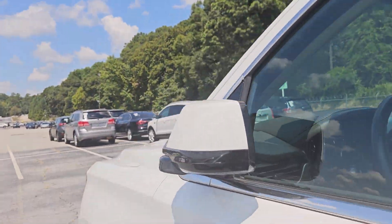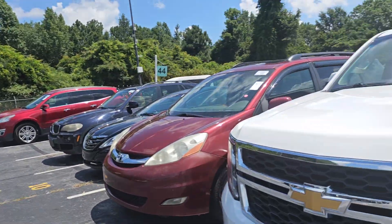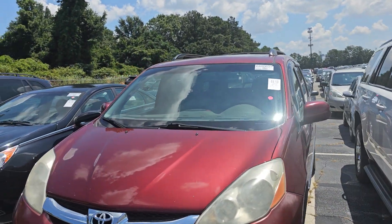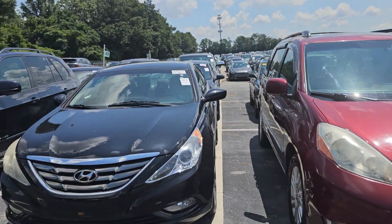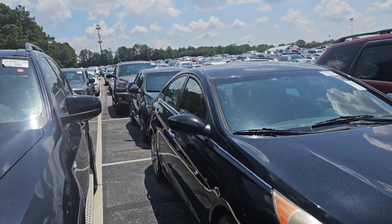Just showing y'all what you could pick up at the auction. Any type of car you want, they have here — from a soccer mom car to a nice sports car. They've got anything you want.